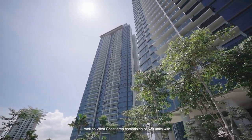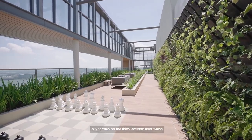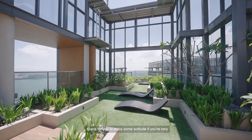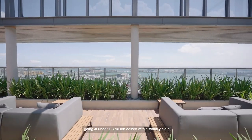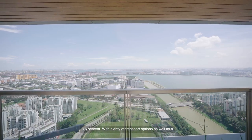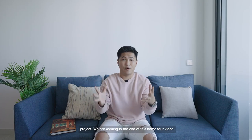Comprising 520 units with two retail shops as well as one childcare center — perfect for families. The highlight of all the facilities is the sky terrace on the 37th floor, which boasts views of the city as well as the sea. This project is something you should not miss because the two-bedroom is going at under $1.3 million with a rental yield of 3.6%. With plenty of transport options as well as a new MRT station, the Pandan Reservoir MRT Station, set to complete in 2029, it will definitely increase the connectivity of the entire project.